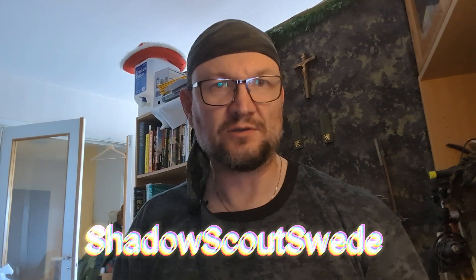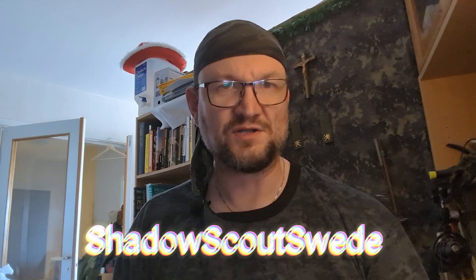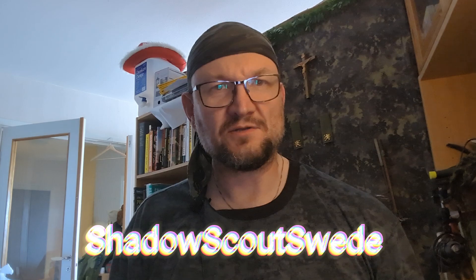Welcome to the channel. I'm ShadowScout Swede. Today I'm going to do an unboxing of my new gear I bought at Lido. So before we get into this video...